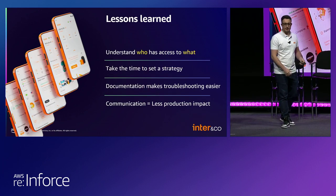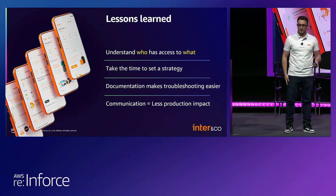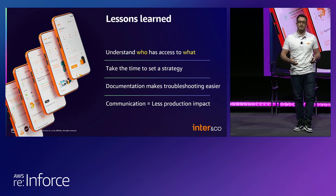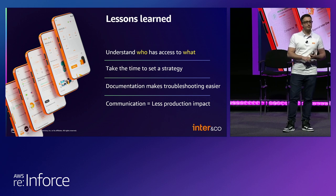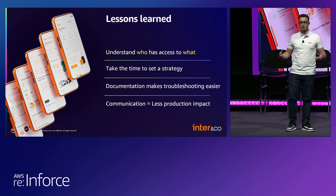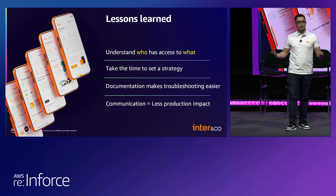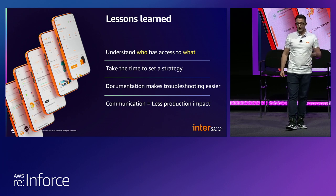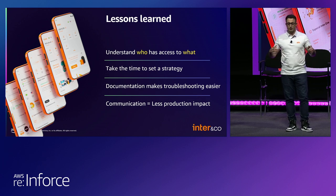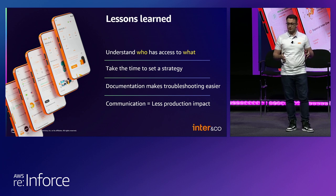Here are some lessons learned during this implementation that are important to note. First of all, understand who has access to what in your environment — try to identify the resources that might be affected by the SCPs you are deploying. During the implementation, we made use of CloudTrail, AWS Athena, and IAM to search for the most used API calls in our environment. We searched for the most critical roles to understand what they are doing in the environment, because we want to avoid any impact to those roles and services. Next, take time to set a strategy — don't rush during project planning. Think of all possibilities, every detail, all the surprises you may have — this will save you time later in execution.